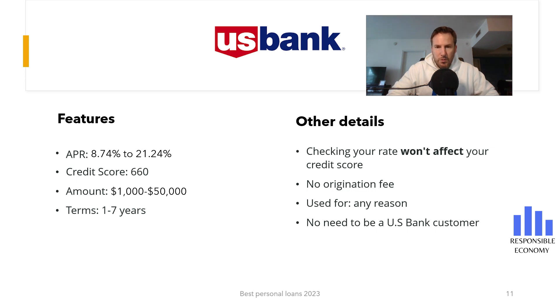Another good feature of U.S. Bank loans is that we can request a loan for debt consolidation, pay for home improvements, or make a major purchase. Basically, we can request a loan for any reason. There is also no origination fee. Some banks charge a commission only for the approval of the loan, but this is not the case with U.S. Bank. Our advice is to avoid those loans that charge this commission.